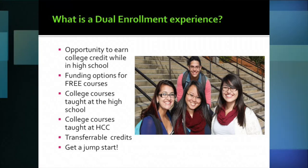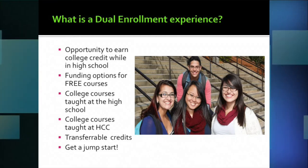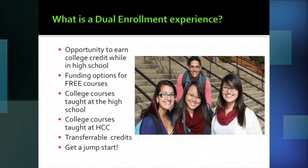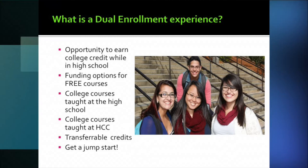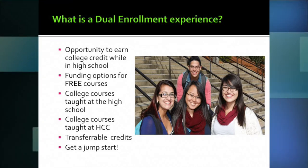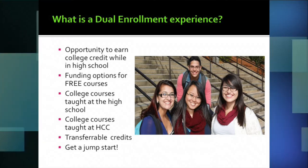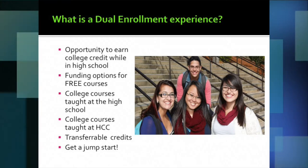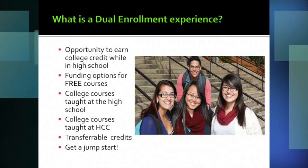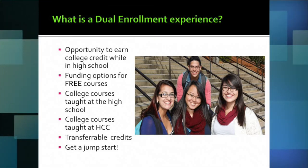One of the most important things to know about these dual enrollment opportunities is that these courses are all free for Holyoke High students. There's no cost to the student to take classes, and all the textbooks and supplies that go along with the college course are covered as well for our dual enrollment students.